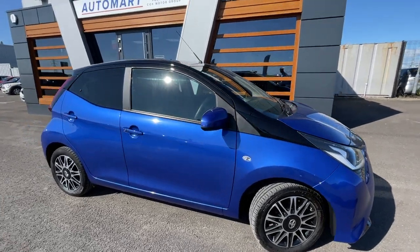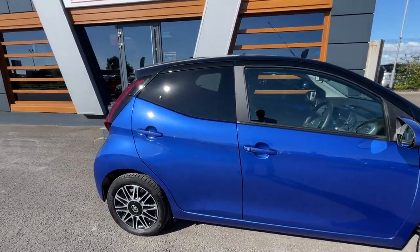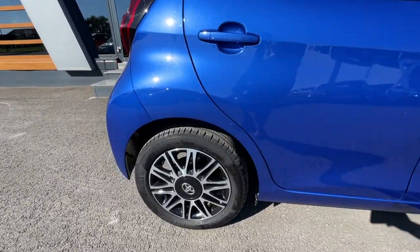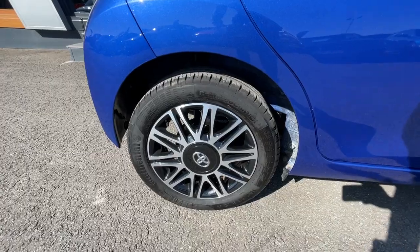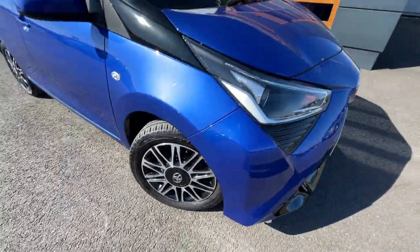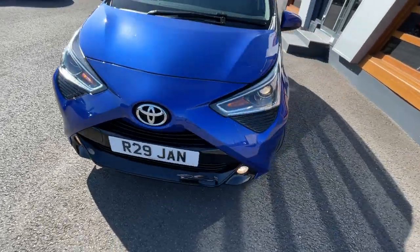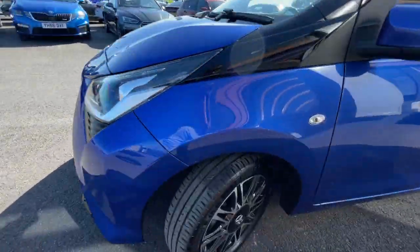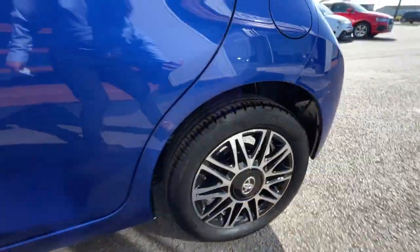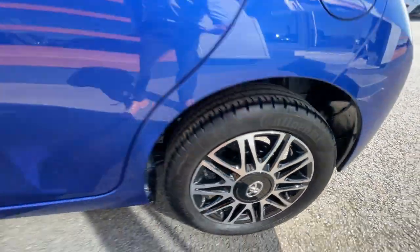As you can see, great condition regarding the vehicle at the exterior. Lovely colour. We'll start off with the alloys. It's got the 15-inch alloy wheels with the machine-faced silver centre caps. Really good condition regarding the exterior and the alloys. No scuffs at all. Literally low mileage.